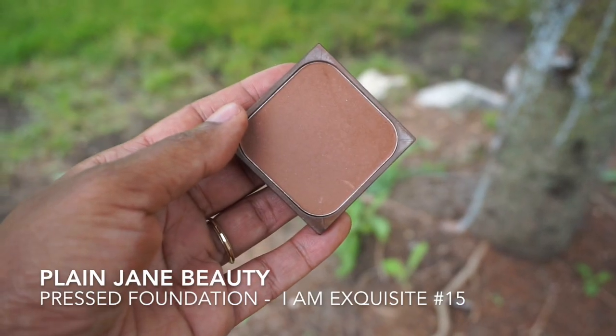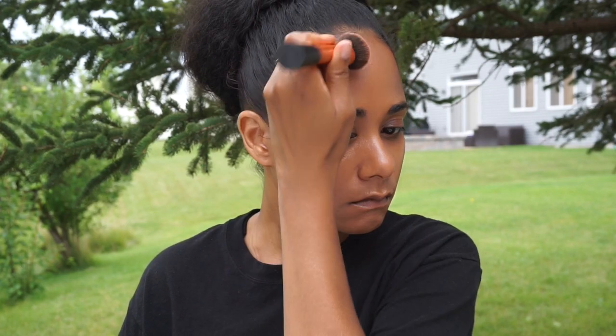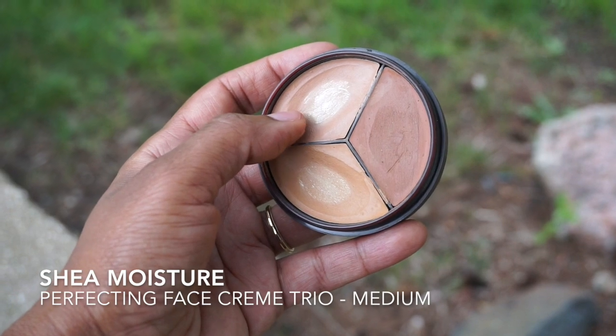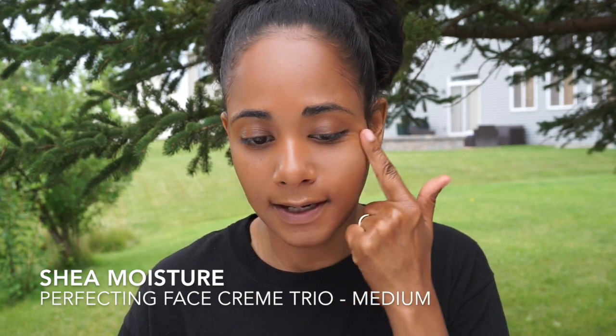Now I'm taking Plain Jane Beauty's I Am Exquisite Foundation and I'm using that to contour. I also love Shea Moisture's Perfecting Face Cream Trio in the color medium. I'm using this one because it's really quick and easy to get it on right underneath my eyes with my finger.